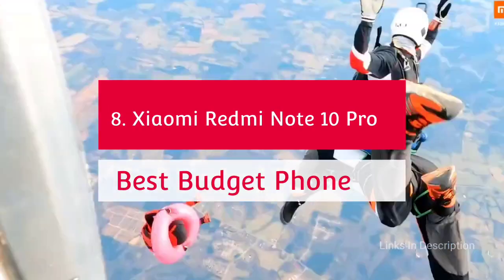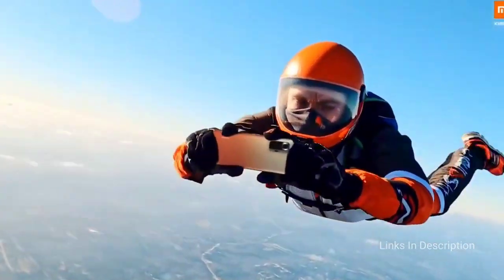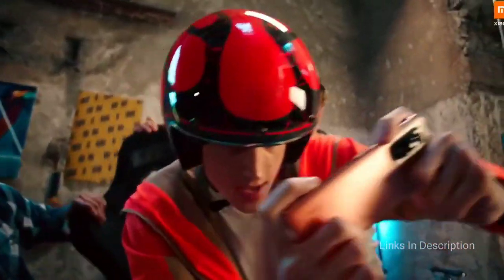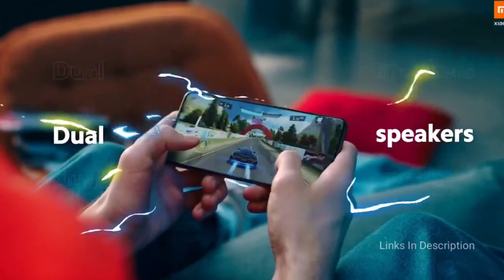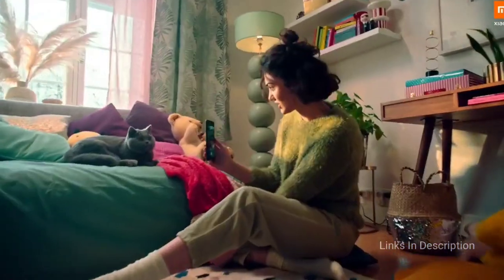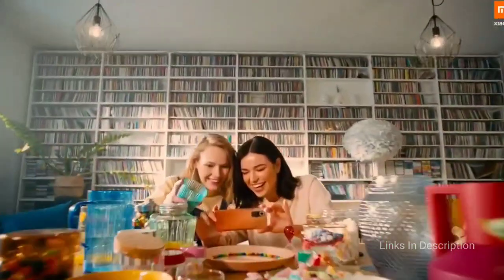The Xiaomi Redmi Note 10 Pro — the best budget Android smartphone. The Redmi Note 10 Pro is one of the best phones you can buy at its price point, with Xiaomi delivering exceptional value for money. Highlights include a stunning AMOLED screen with a 120Hz refresh rate and an excellent set of cameras. The headline is a 108MP shooter, backed up by a reasonable ultra-wide and a surprisingly decent tele-macro. Core specifications are decent, hinging on the Snapdragon 732G for smooth performance.